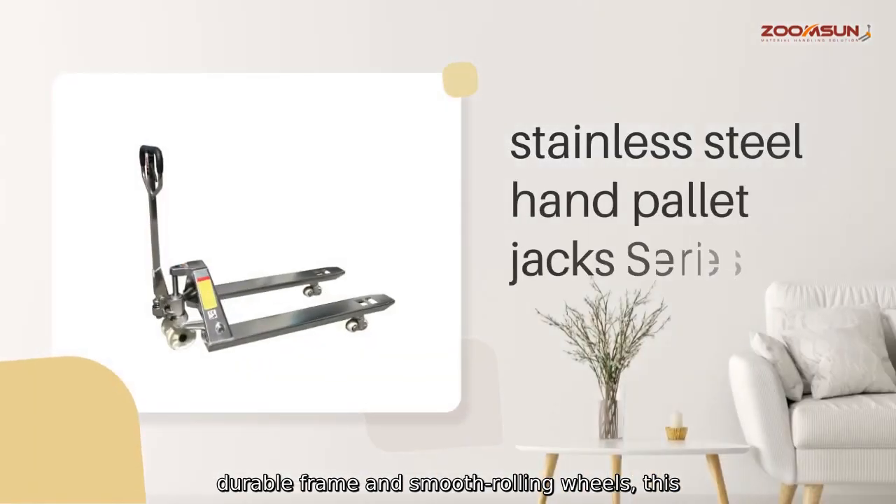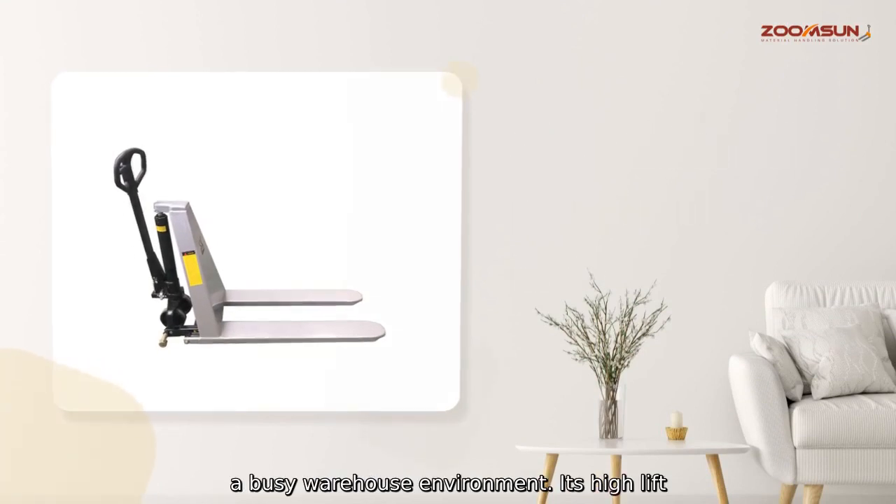Equipped with a durable crank and smooth running wheels, this pallet jack is built to withstand the demands of a busy warehouse environment.